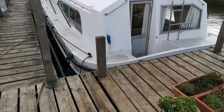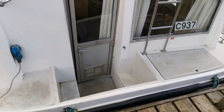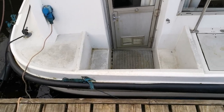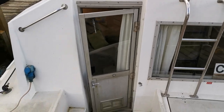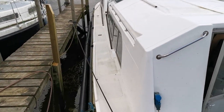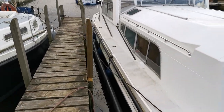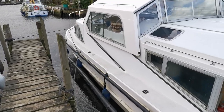Here we go, back to the stern. As you can see, there's the companionway, and the gas locker is just under the panels there. A little ladder to get you up onto the roof, nice wide side decks — as you'd expect from typical Broads cruisers — with the pump-out and water fillers on the sides.